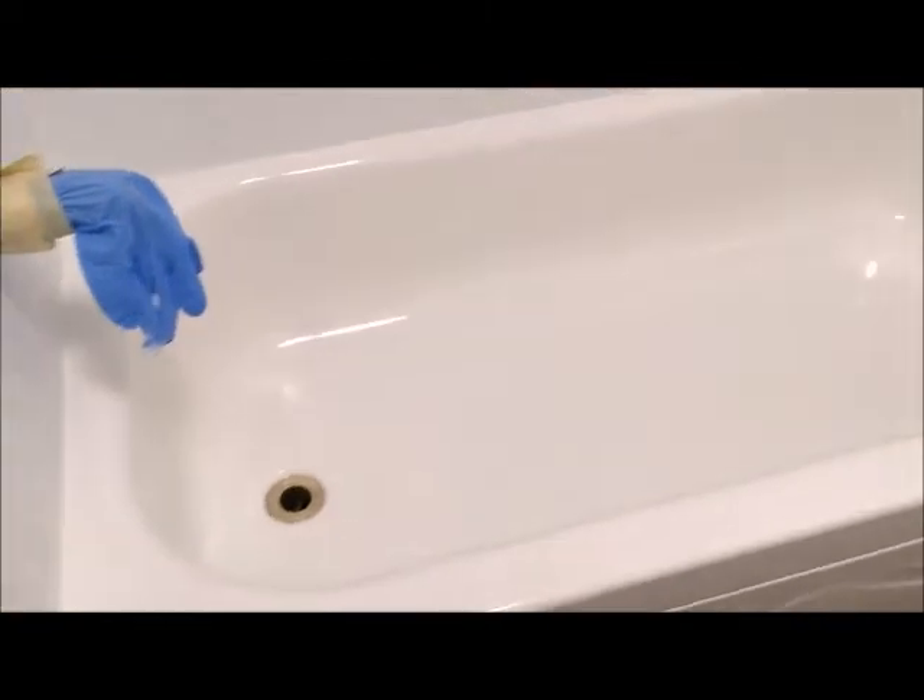Fully re-caulked around here. Normally we'll caulk the bottom as well, but they're going to float a new floor over here. So there it is — the bathtub from green to white.